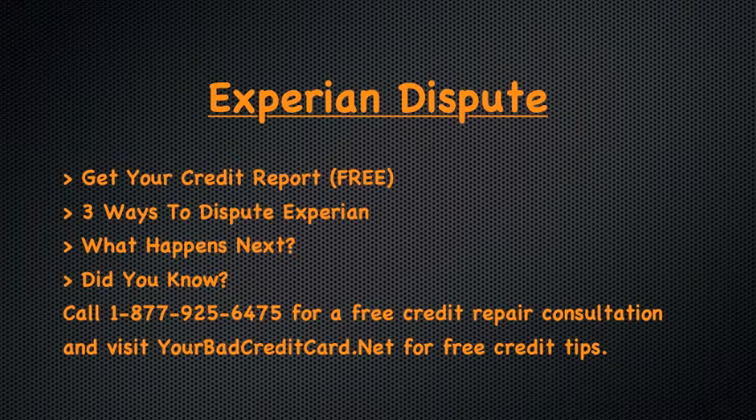Have you discovered incorrect items on your Experian credit report? The very first step to cleaning up credit report information is to file a dispute with Experian directly.